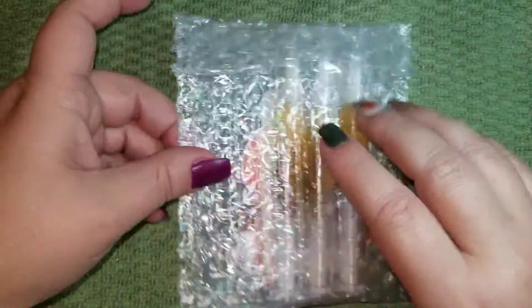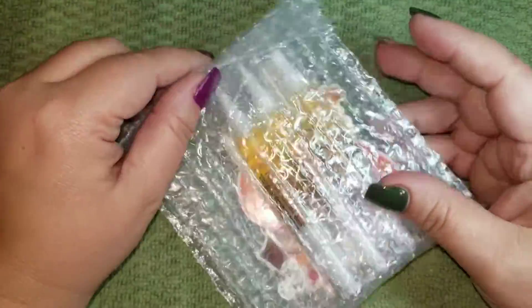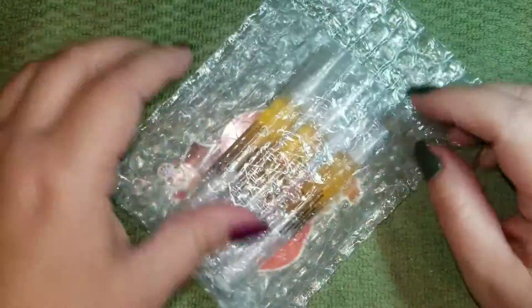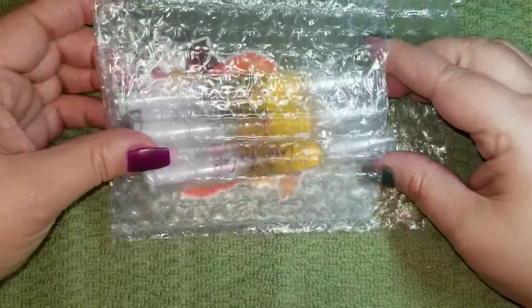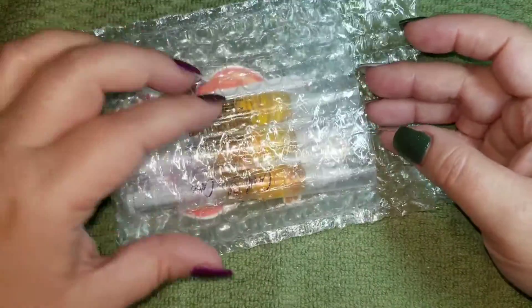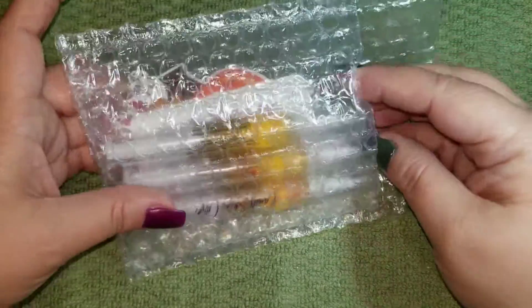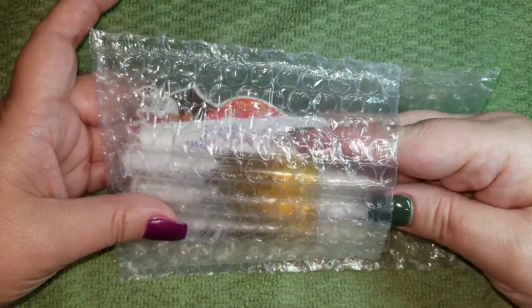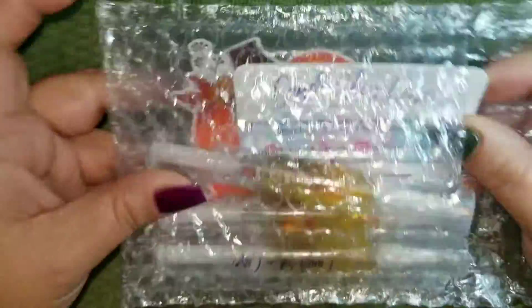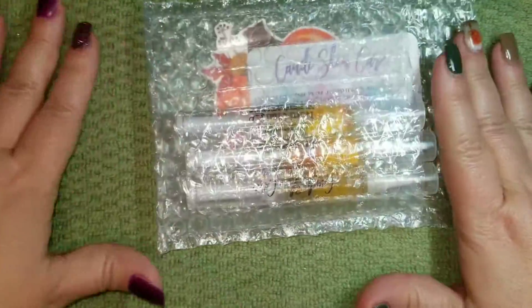I didn't go too crazy with my purchase — I just made a small purchase for the pens. This is actually their fall trio set that they have out right now, so I think this is something that's just limited time.